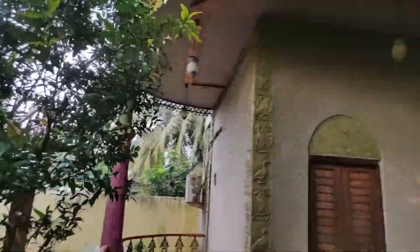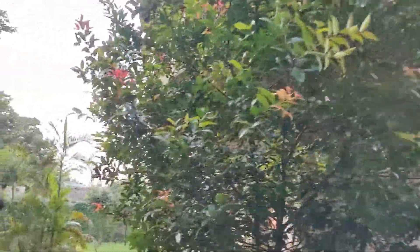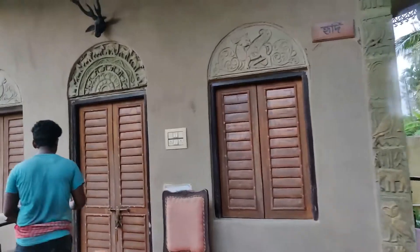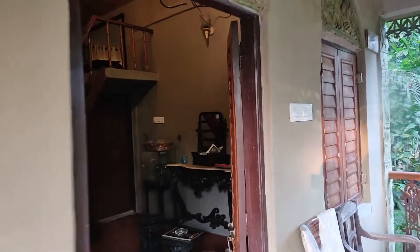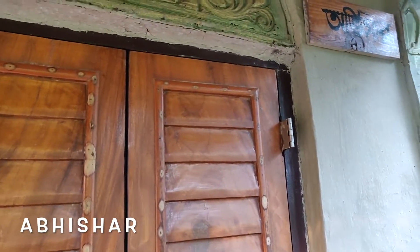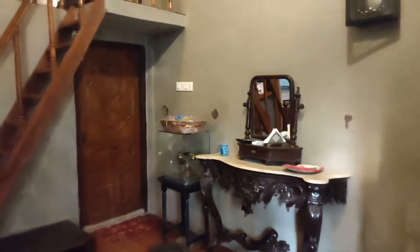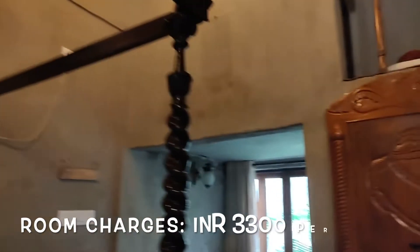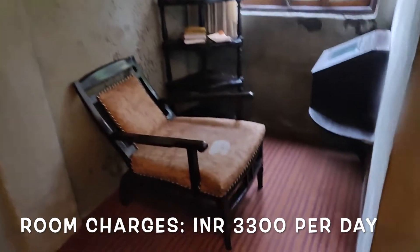This looks like our stay — yes, it is! This is the above room. This is called Obisar. And this is how it looks. Look-wise, it is quite elite. Obisar is a three-bed mud house with a premium touch and it costs 3,300 rupees per night.